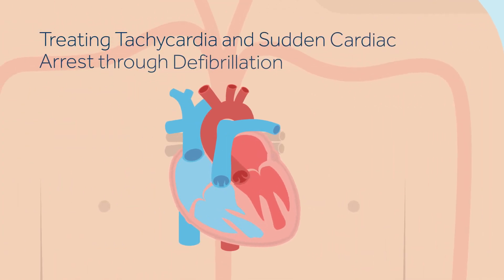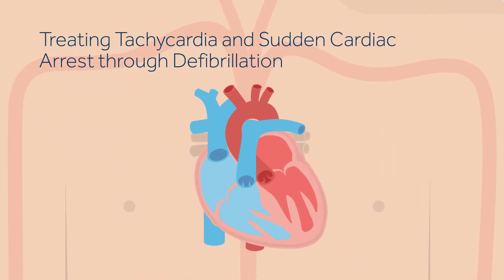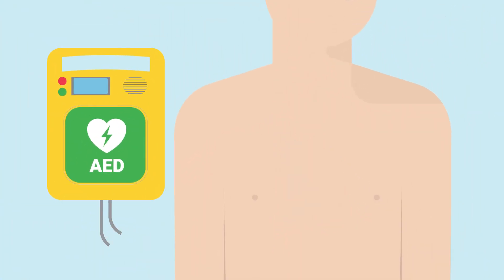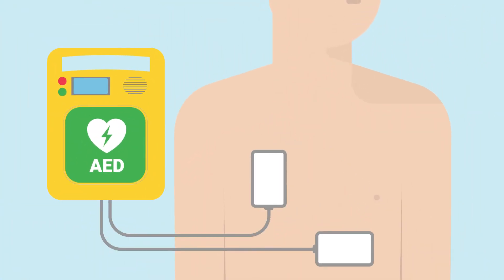The most effective way to treat tachycardia and SCA is through defibrillation. Defibrillation involves delivering an electrical shock to your heart to restore the heart's natural rhythm. This can be done through an automated external defibrillator, or AED, which is a portable device that is used by emergency response teams or the general public to shock the heart.